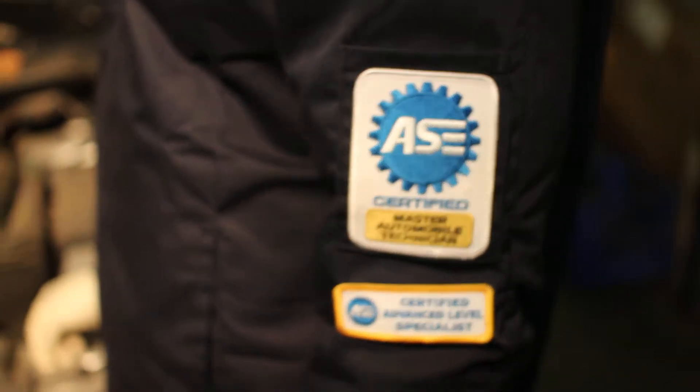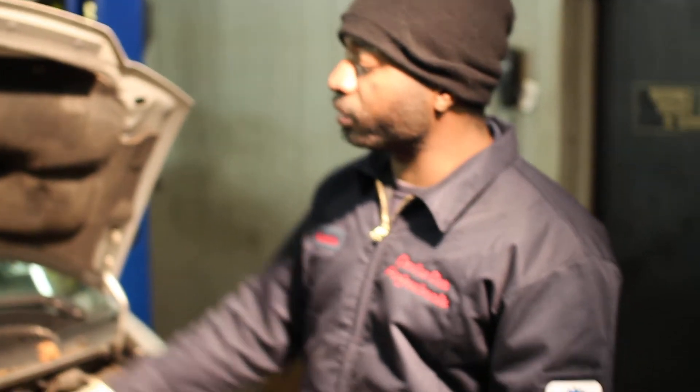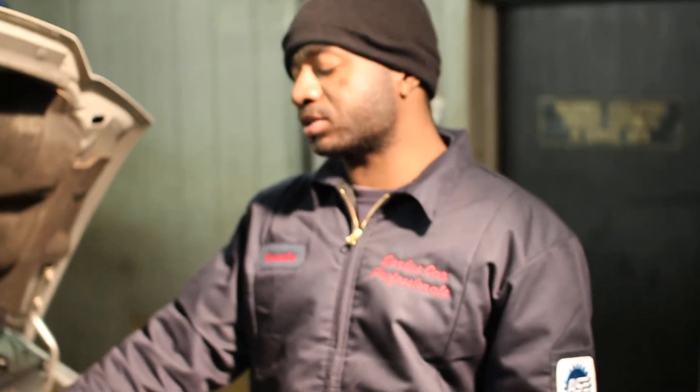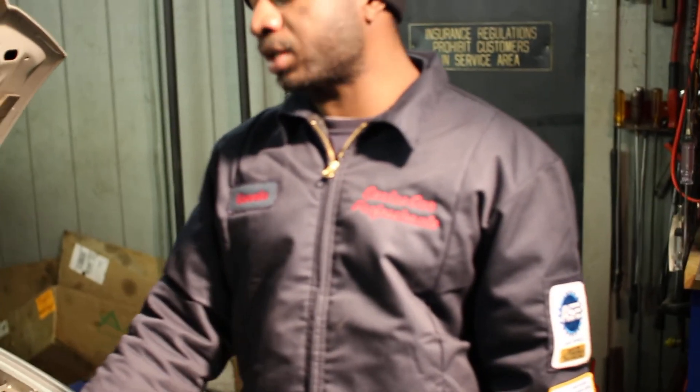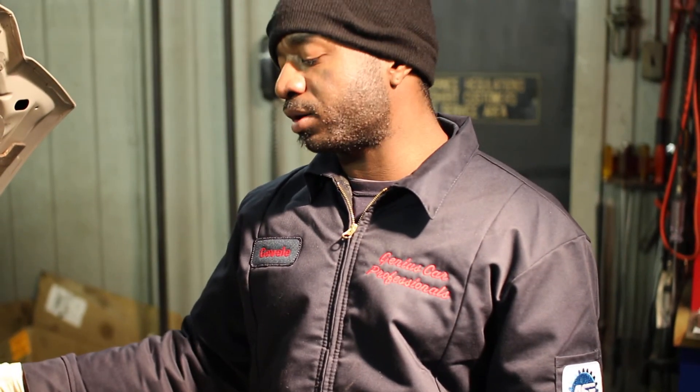Hello to all our viewers out there. This is JaVel from Genius Far Professionals and today we got a 2006 Dodge Caravan with a 3.3 V6 motor. It's in for a couple things today — state emission inspection which is expired, the check engine light is on, and it's in for two codes on the check engine light.